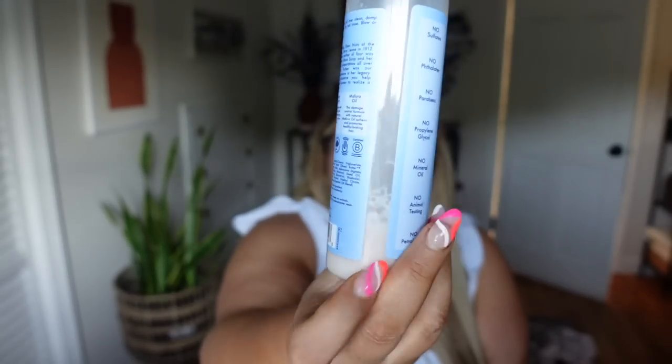For drugstore options, I have the Shea Moisture Manuka Honey and Yogurt Hydrate and Repair Multi-Action Leave-In with Mafura and Baobab Oils — really good, very conditioning, does great things for your hair. I also have the Shea Moisture Hydrate and Repair Protein Power Treatment mask. I really like the Shea Moisture brand at the drugstore — really great.